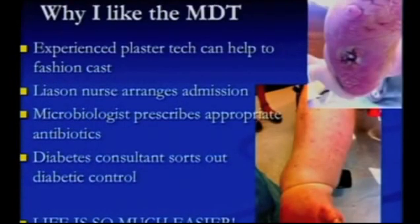Why do I like the MDT? When I'm presented with a complex case in clinic, I can talk to my plaster tech about fashioning something to control the position of the foot. The liaison nurse can be organizing the patient's admission. The microbiologist looks at the previous cultures and recommends and prescribes the antibiotics. And the diabetes consultant sorts out their blood sugars. Life is so much easier — I'm not spending two hours on the phone trying to sort out one patient.